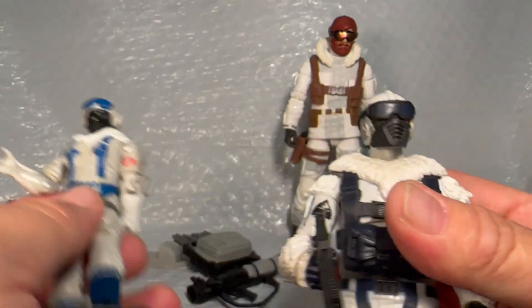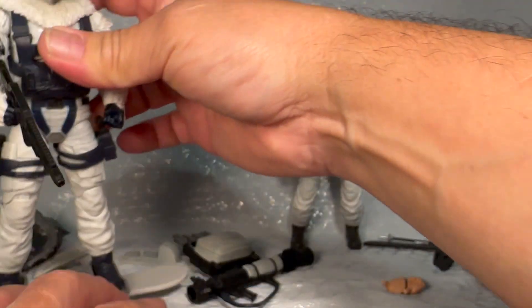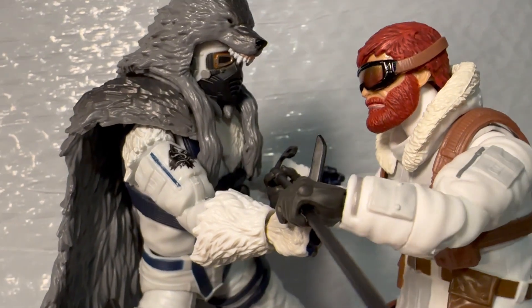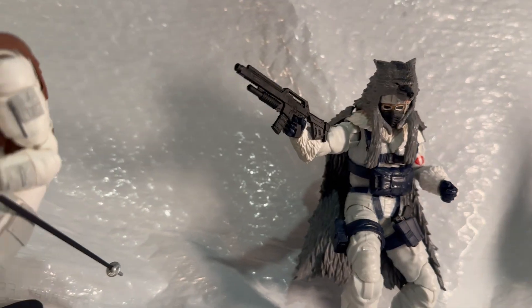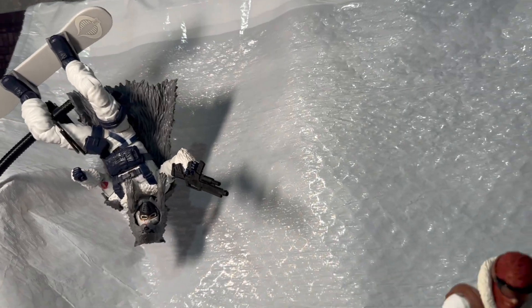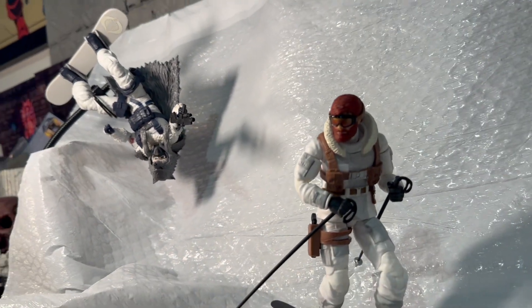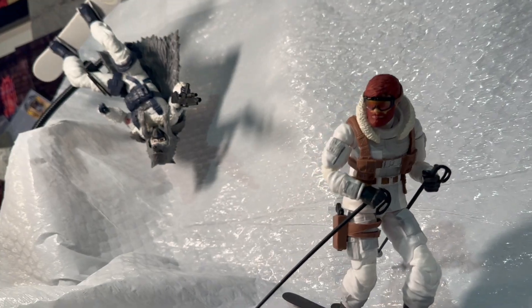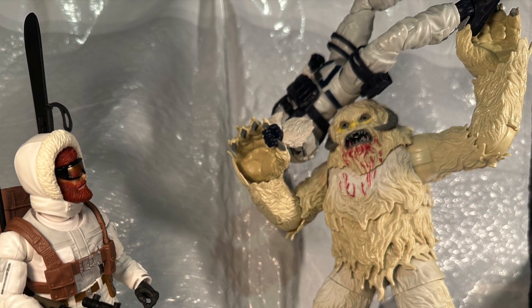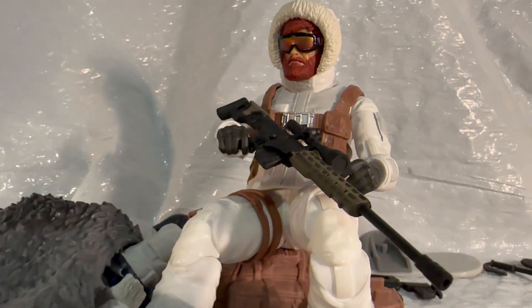If anybody's wondering how I got this awesome snow background — I just took one of my kitchen garbage bags and slung it up behind them. I think it worked out pretty well; it does shake around in the wind a little bit, but I think it's fine. Anyways everybody, thanks for tuning in — I really appreciate it, and don't forget, have a fantastic day!